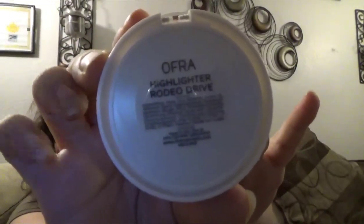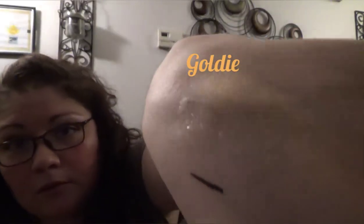Next I have something in bubble wrap. It's Ofra — it's a highlighter called Rodeo Drive. Let me go ahead and open that for you. Here's the highlighter. I'll give that a swatch. It's very goldy. I don't know if you're going to be able to see it on my skin tone, but it's very goldy — that's nice. I would probably give this about half a star. So about four stars for the bag. For $12, that's pretty good.